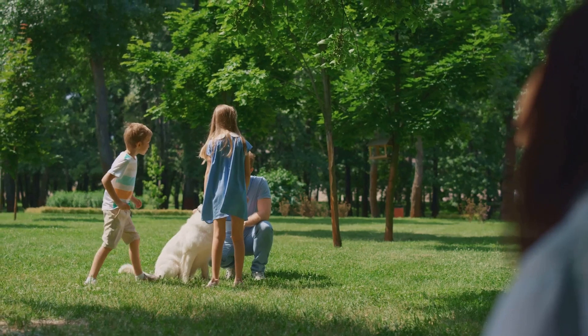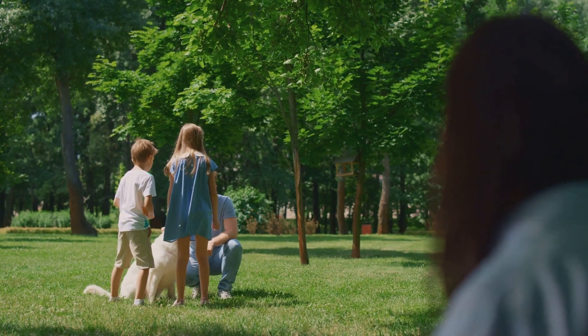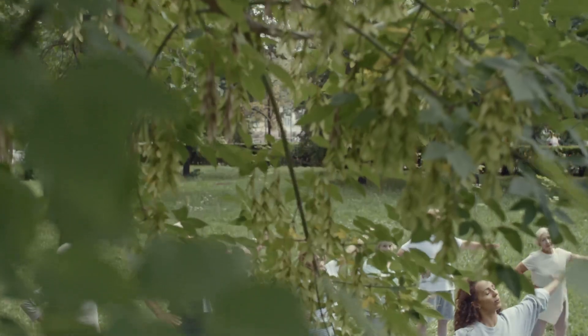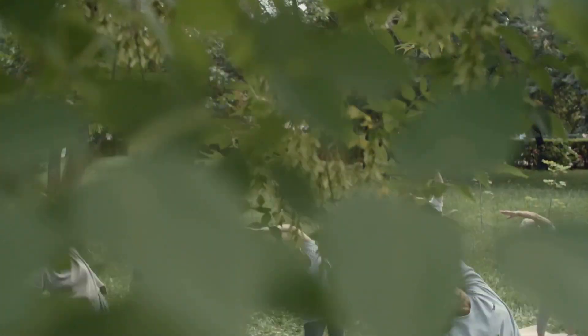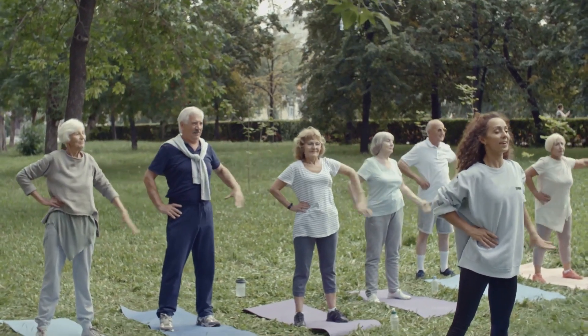Imagine you are walking in a park surrounded by nature's beauty. You see a dog running, hear children laughing and smell the scent of flowers blooming around you. Your brain processes all this information to create your experience of being in the park, making it vivid and memorable.